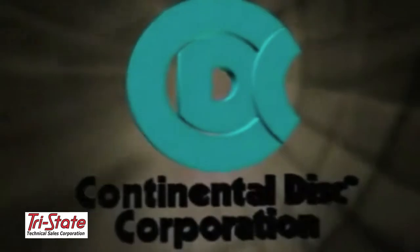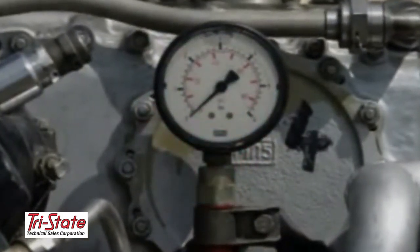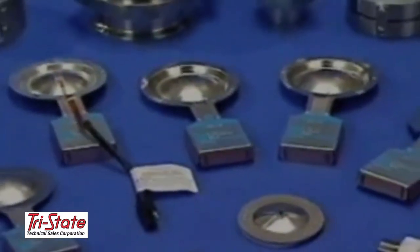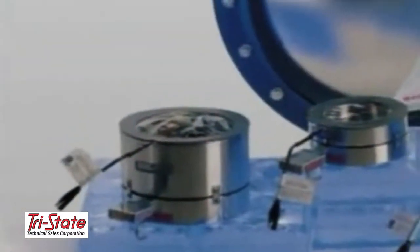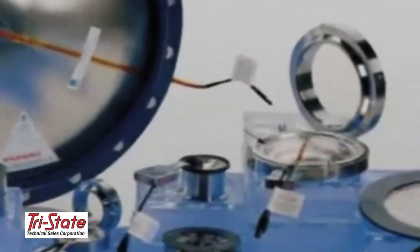Continental Disc designs and manufactures safety relief products used to protect industries against overpressure conditions. Products include a wide range of vacuum relief devices such as tension, reverse acting, ultra-low pressure and graphite relief discs.